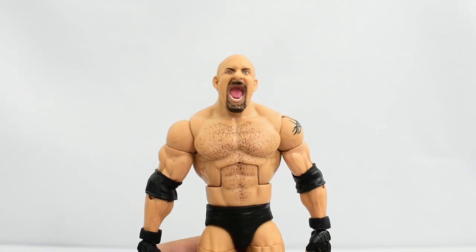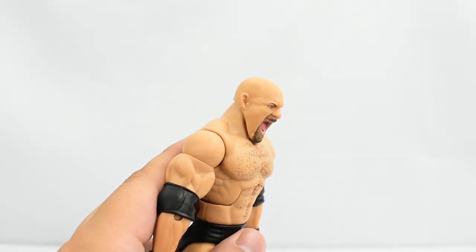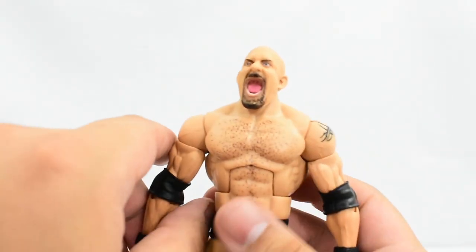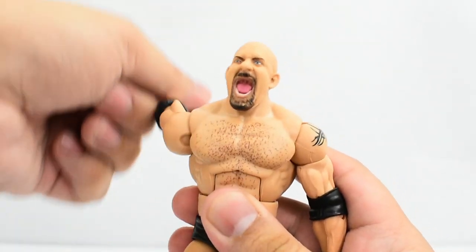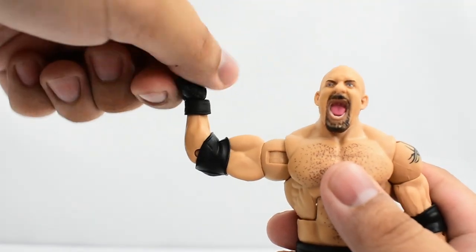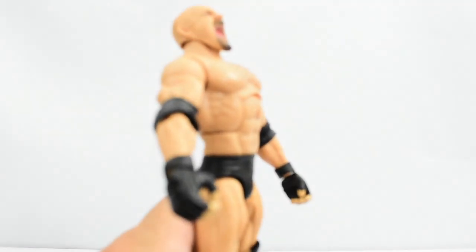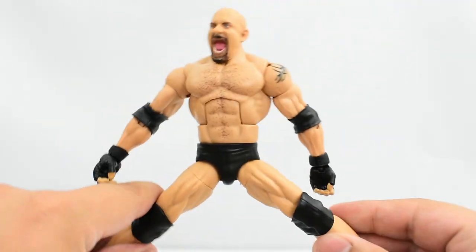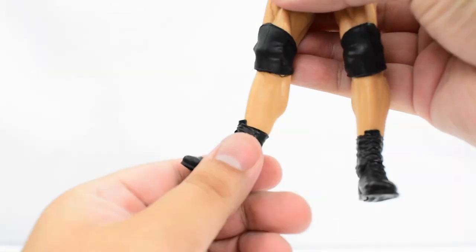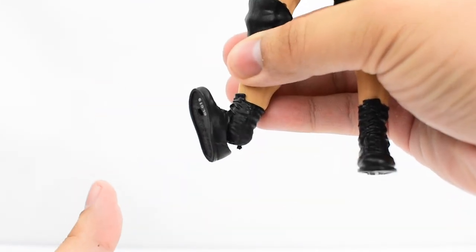Looking at the articulation on Goldberg: the head is on a ball joint allowing decent up and down movement, side to side turning, and tilt. Shoulder has a hinge going high up and can rotate all the way around. There's a bicep swivel and a single jointed elbow. Wrists have a swivel and hinge. The ab crunch allows forward and back movement. He has a waist swivel, ball joint hips, thigh cut, double jointed knees, a cut at the boot, an ankle hinge with decent up and down range, and some slight ankle pivot.